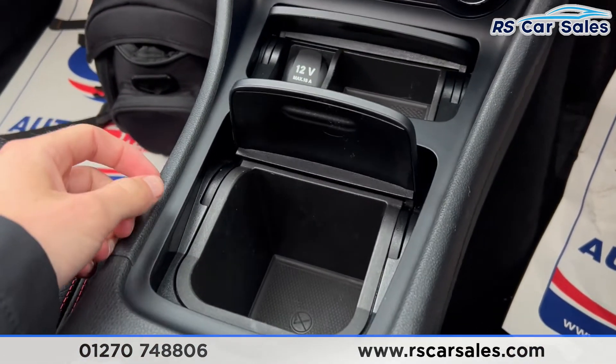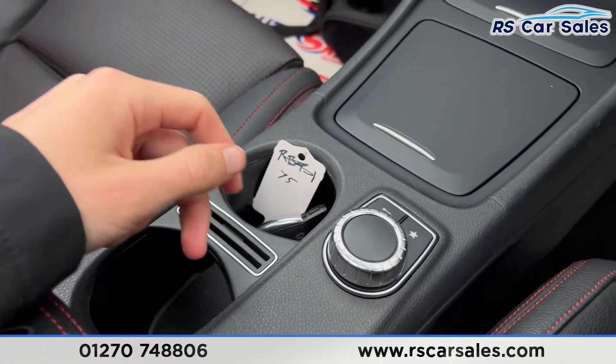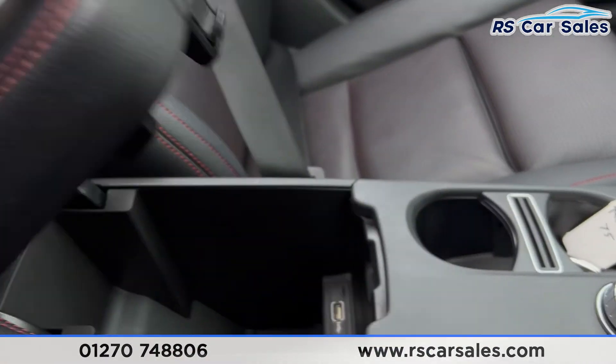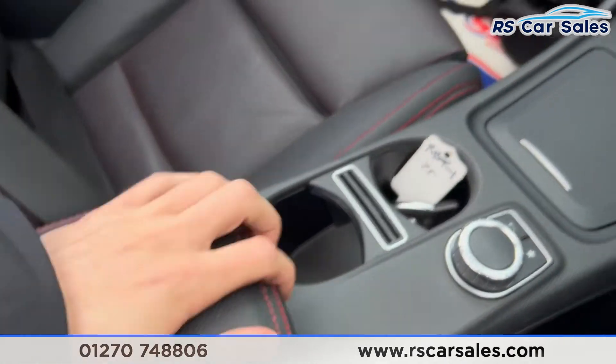There's extra storage space with 12-volt connectivity, and two good-sized cup holders. The button here controls the infotainment screen, and there's a nice lever armrest which opens up for more storage.